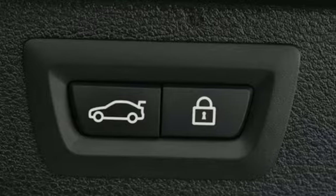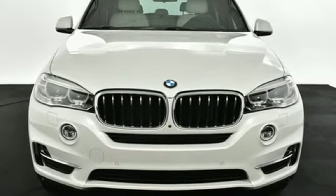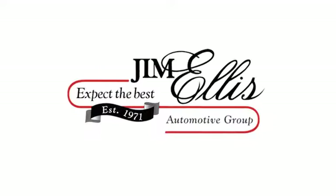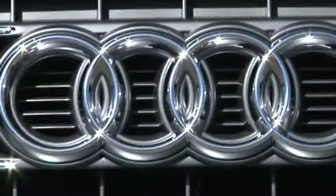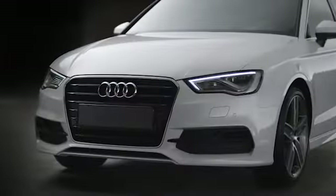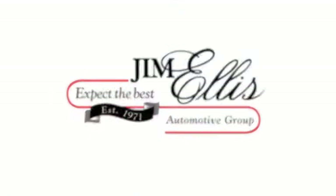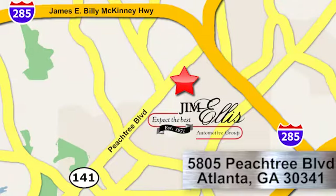This X5 is prepared to surpass your expectations. Take it for a test drive today at Audi Atlanta, where we prove every day that buying a car can be an enjoyable experience. Contact Audi Atlanta today or stop on by. We're conveniently located at 5805 Peachtree Blvd in Atlanta.